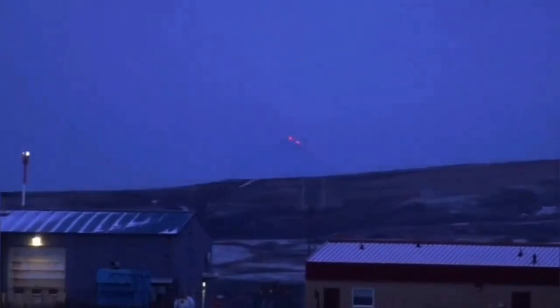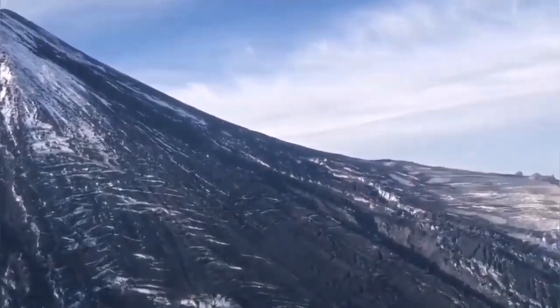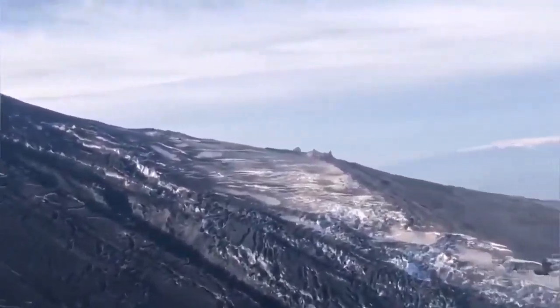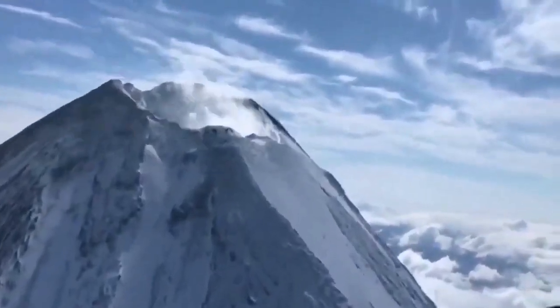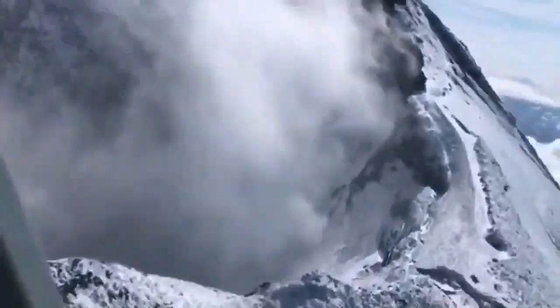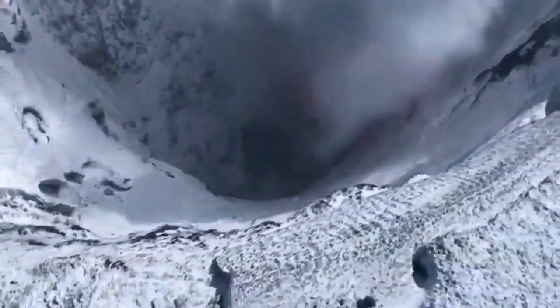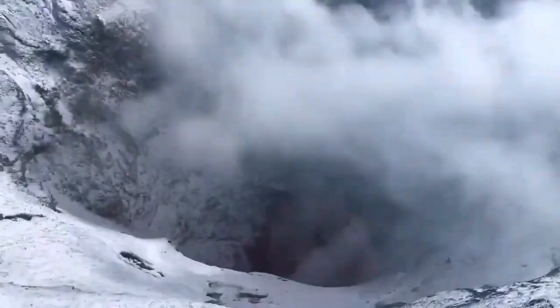The volcano is quite interesting in that in the last eruptions, we were witnessing a deep summit crater on the volcano, which was easily visible — and I'll show you that now. In the current eruption, that deep caldera has disappeared, or rather filled up with lava, and what we see now is a volcanic dome, or scoria — a build-up of material there.